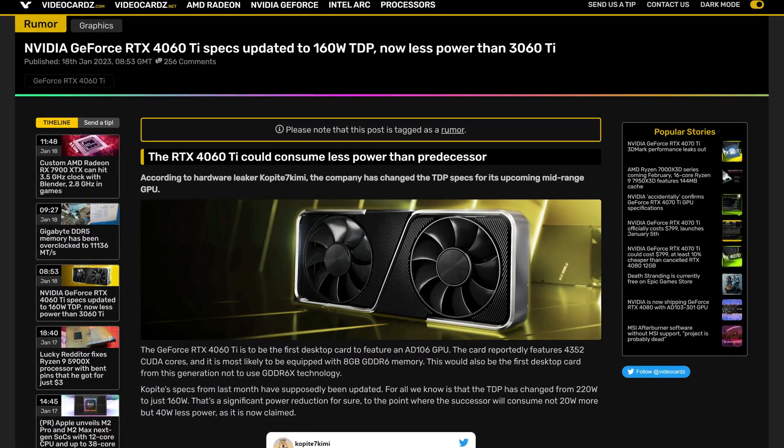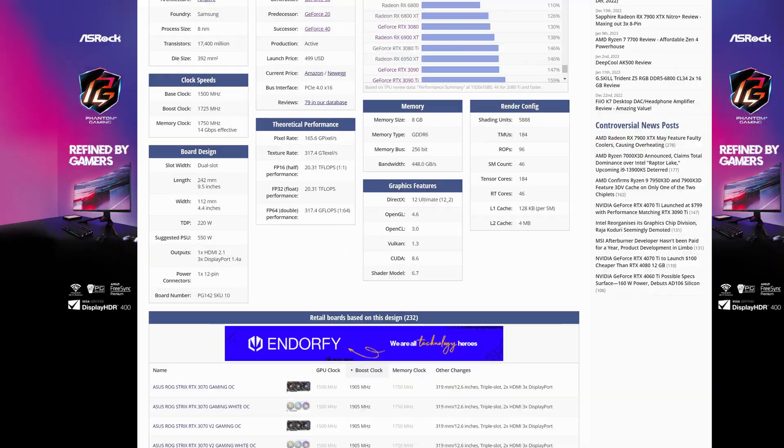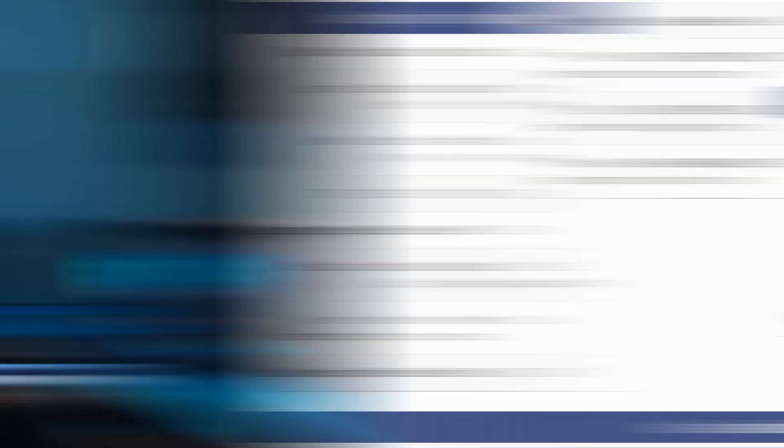That in itself would be pretty impressive, but what's also very impressive is the power and thermal situation. This graphics card is supposed to have a TDP of just 160 watts, compared to the 220 of the 3070 — that is very conservative when it comes to modern NVIDIA graphics cards. So if the very high TDPs of recent cards have got you spooked, this might be the graphics card for you.